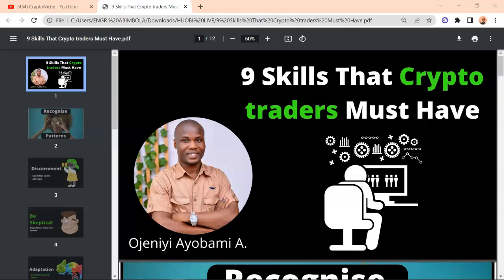Alright guys, my name is Ojeni Yayobami. Today, I want to share very vital information with you. I'm going to be talking about 9 skills that you need to have as a crypto trader. I consider these skills highly valuable and very important to your journey if you want to become a successful trader.